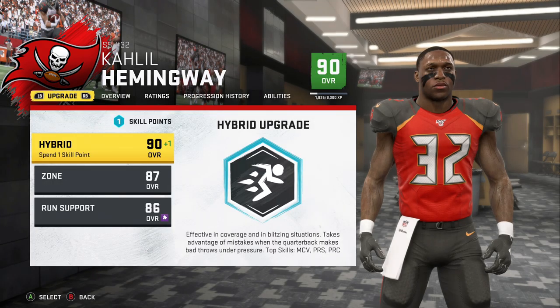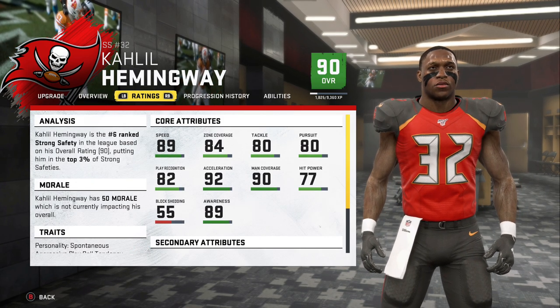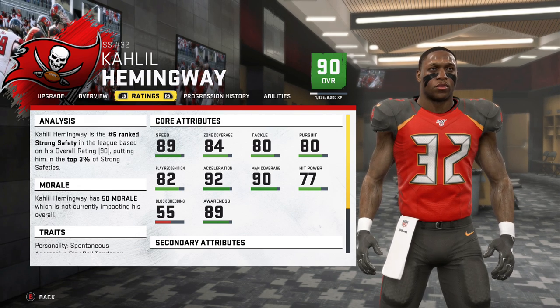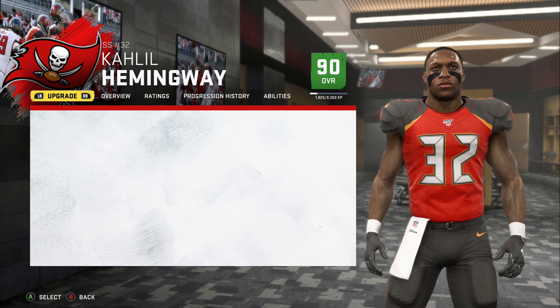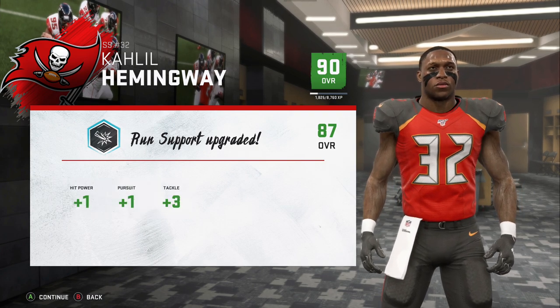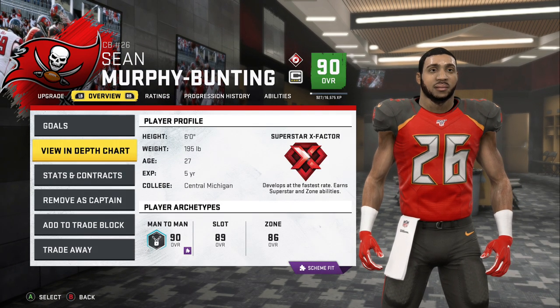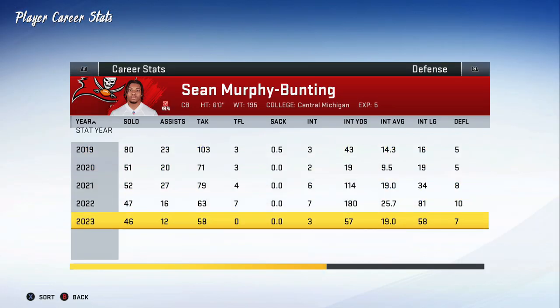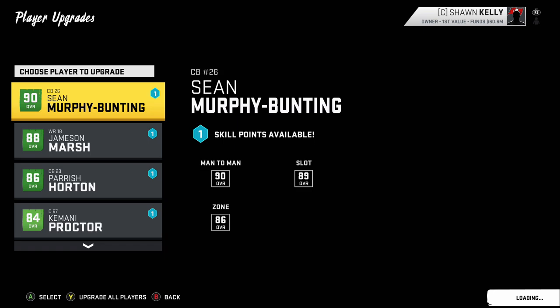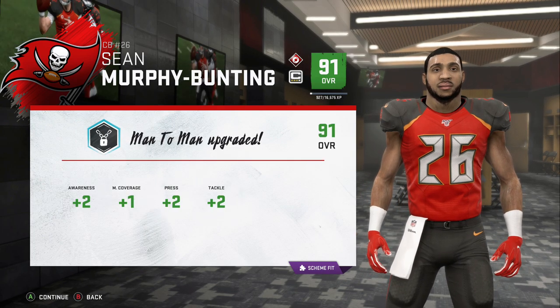We've got upgrades to go through. Khalil Hemingway is now a 90 with both abilities unlocked — 89 speed, 90 man, 84 zone, great tackling. The only issue is a 55 block shed rating, so we'll go run support. We get hit power, pursuit, and tackling upgrades. Sean Murphy-Bunting had a bit of a down year — only three interceptions after seven the year before. We'll stick with man coverage: four upgrades with awareness up two, press up two, tackling up two, and man up one.